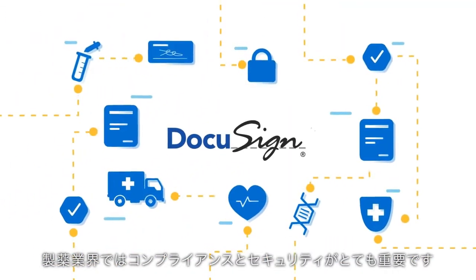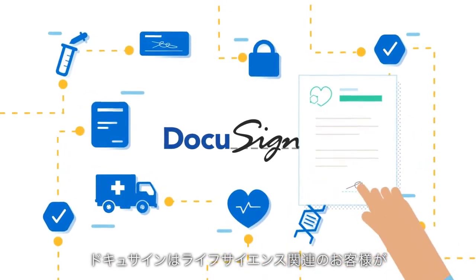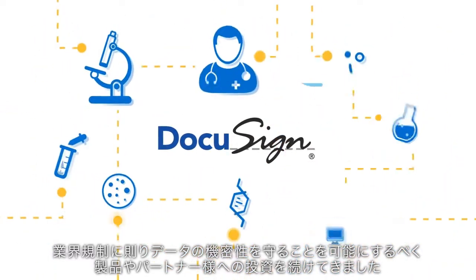Compliance and security are critical to the pharmaceutical industry. That's why DocuSign has invested in products and partners that enable LifeScience customers to adhere to industry regulations and to protect the confidentiality of data.